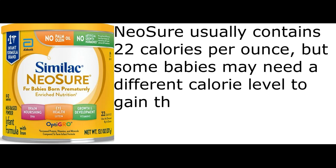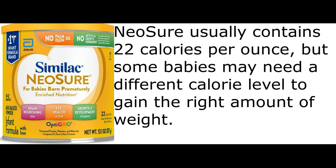Neosure usually contains 22 calories per ounce, but some babies may need a different calorie level to gain the right amount of weight.